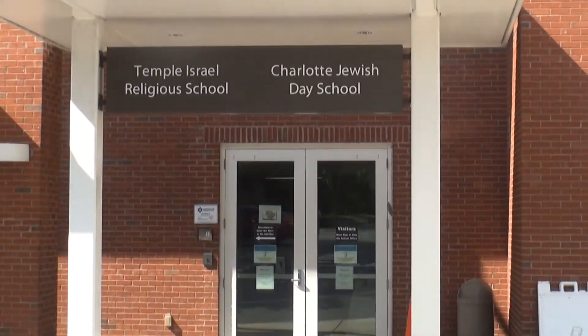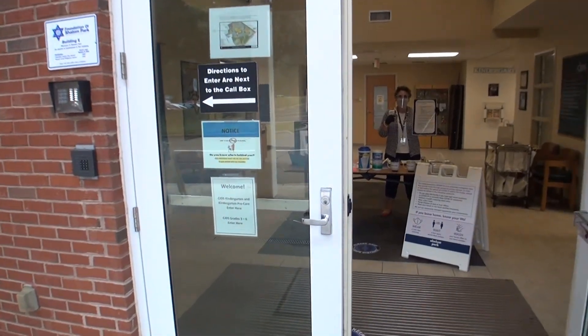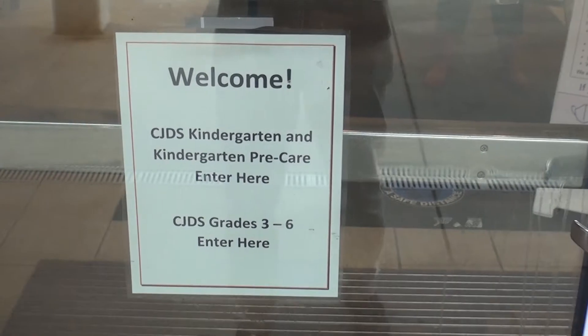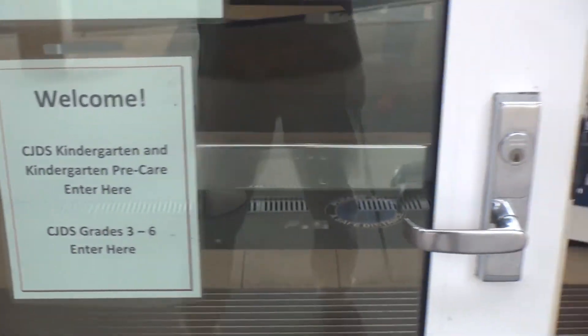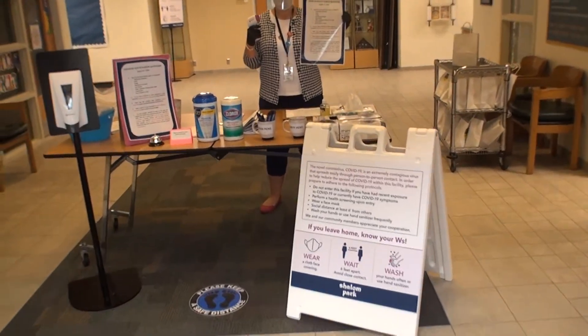Welcome to Charlotte Jewish Day School for the 2020-2021 school year. While our doors are open to our students and staff, visitors are restricted, so we wanted to give you, our board members, and our stakeholders a sneak peek inside so you can see what school is like.